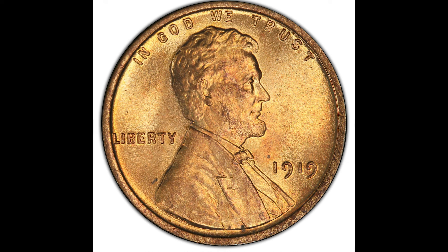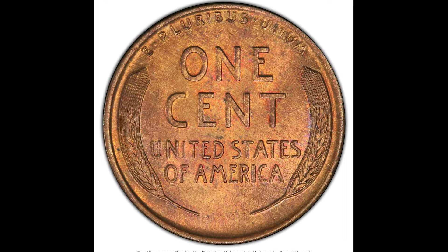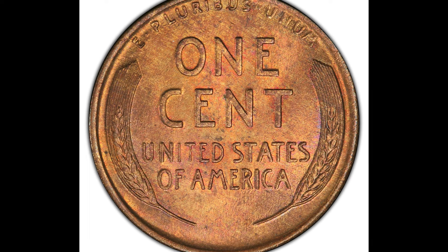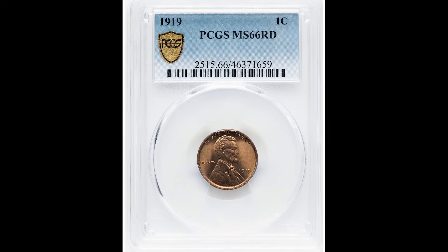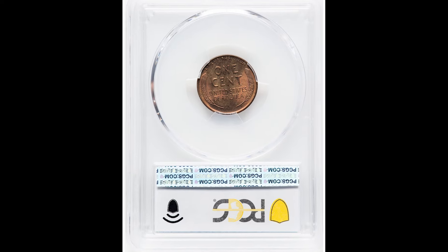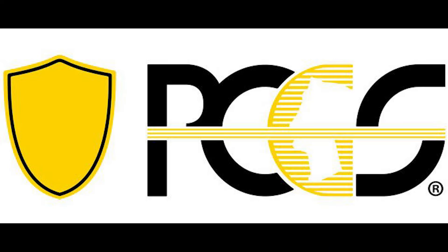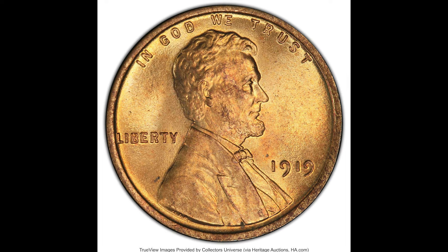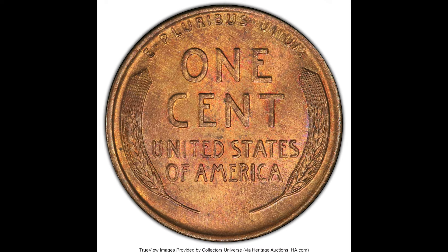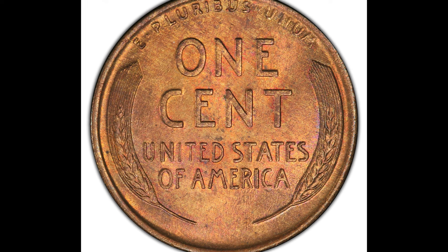Up first, we have a 1919 one cent coin. Do keep in mind 1909 was the first year the United States produced the wheat cent penny coin. This coin from 1919 is a beautiful example and it's exactly what we're looking for on a coin that you want to sell online. There are two big grading companies you want to pay attention to: PCGS and NGC. These are the two top dogs when it comes to grading your coin, and they have been around for decades with tremendous value add.